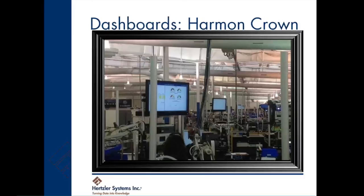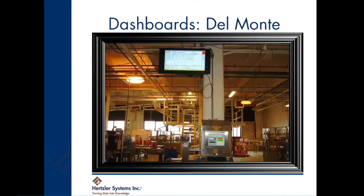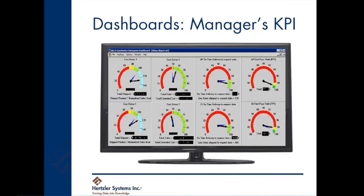GainSeeker empowers you to build dashboards to meet your needs. This scoreboard-type dashboard is located on the shop floor of an electronics manufacturer and displays first-pass yield and other key metrics. Here is an OEE big-screen dashboard suspended from the rafters of a foods manufacturing plant. This dashboard is used by a plant manager to track critical performance metrics. GainSeeker mines all the data from the company's ERP system, and it's updated hourly.